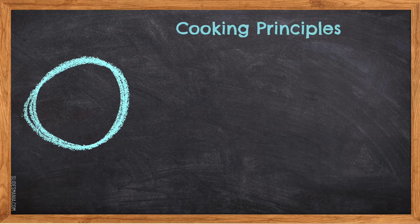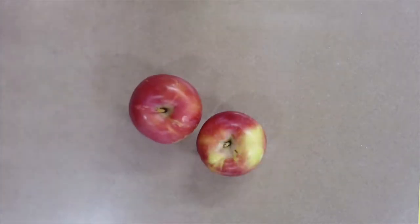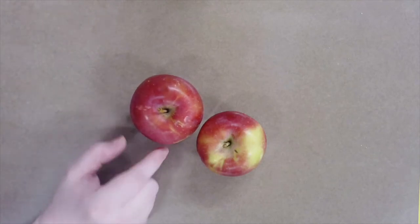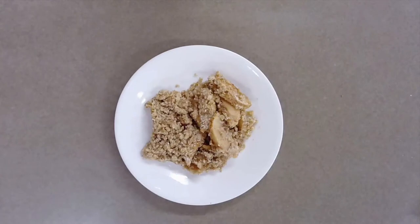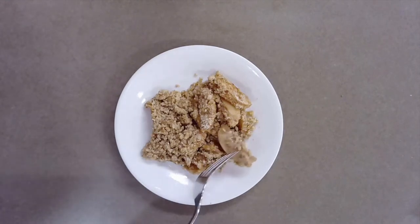Cooking principles — fruit cookery: cooking fruit breaks down the cellulose fiber, causing it to soften and making it easier to digest. Apples are a great source of fiber, however eating them raw makes it really hard to digest. When we have a chance to break down the hard cellular walls, it makes the fiber more soluble and easier to absorb.